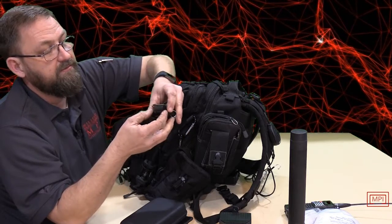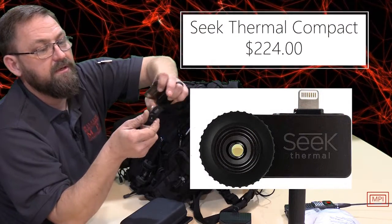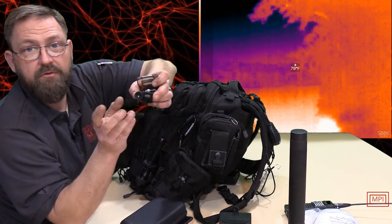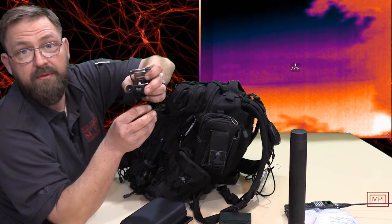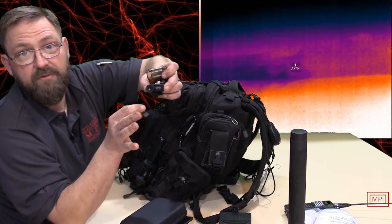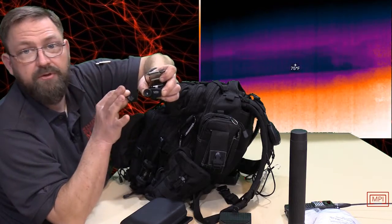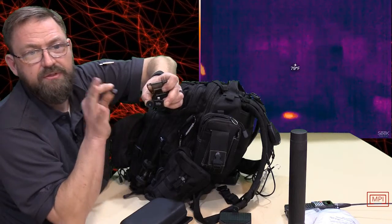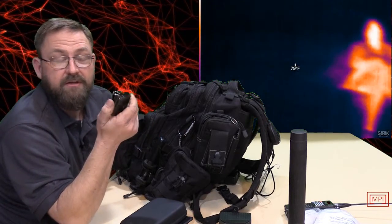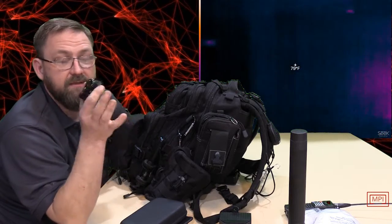This is one of my favorite little pieces of equipment — my Seek Thermal device. It plugs into my iPhone and renders a thermal image. It's not the greatest, but for $200 it works extremely well for what we use it for. They have another model called the XR which is extended range and works well outside, but I like this one because at long range you start losing picture quality anyway. It's quick, it's cheap, and it beats a $3,000 FLIR camera on price point alone.